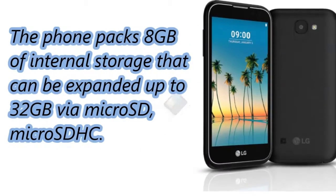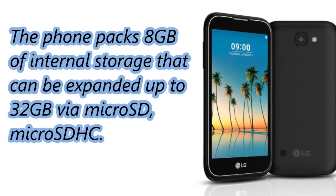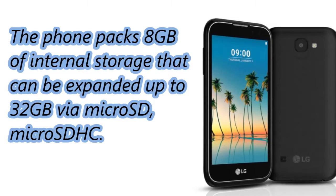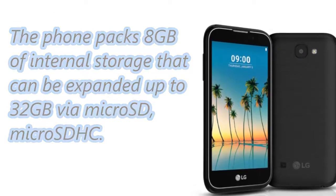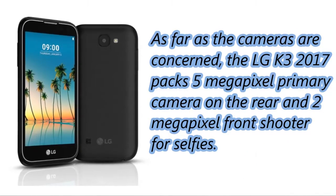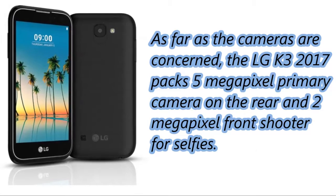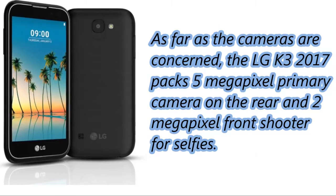The phone packs 8 GB of internal storage that can be expanded up to 32 GB via microSD or microSDHC. As far as the cameras are concerned, the LG K3 2017 Mobile packs a 5-megapixel primary camera on the rear and a 2-megapixel front shooter for selfies.